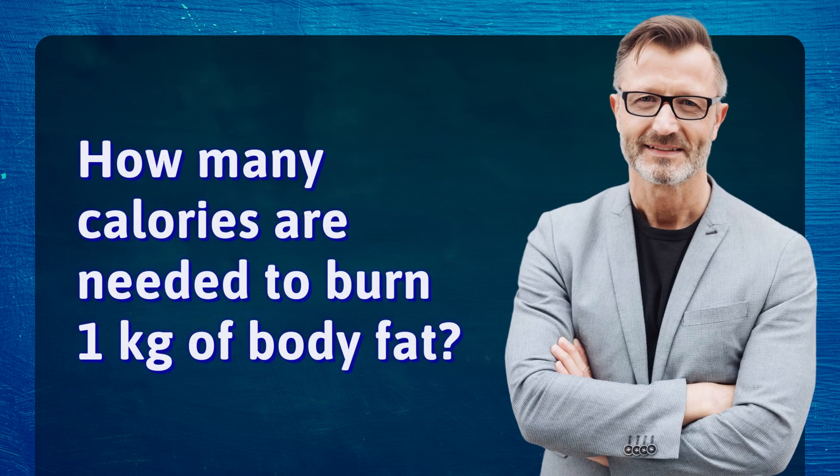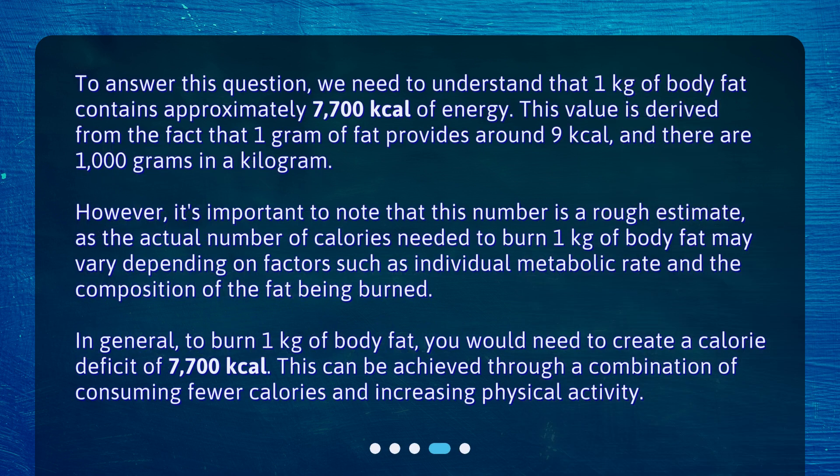How many calories are needed to burn 1 kilogram of body fat? To answer this question, we need to understand that 1 kilogram of body fat contains approximately 7,700 kilocalories of energy. This value is derived from the fact that 1 gram of fat provides around 9 kilocalories, and there are 1,000 grams in a kilogram. However, it's important to note that this number is a rough estimate, as the actual number of calories needed may vary depending on factors such as individual metabolic rate and the composition of the fat being burned.